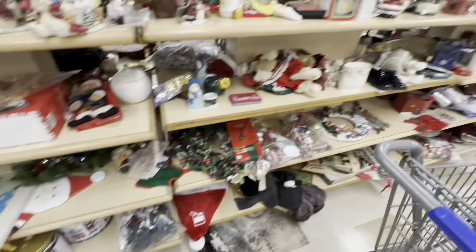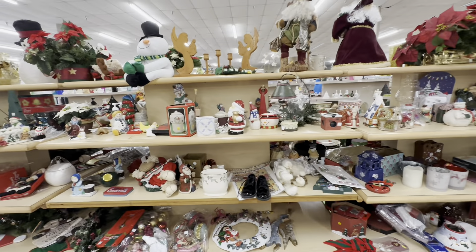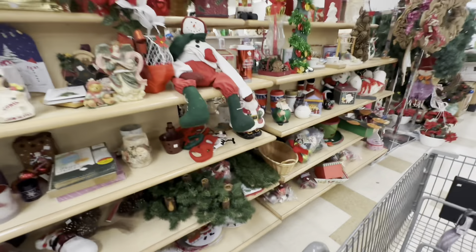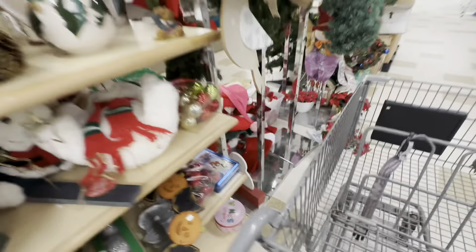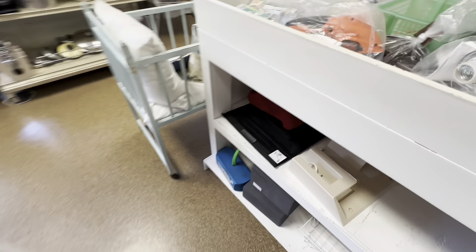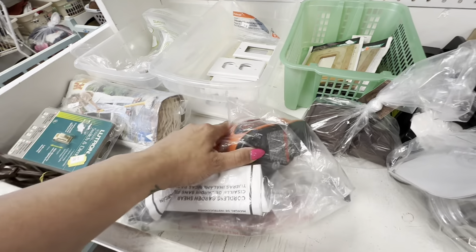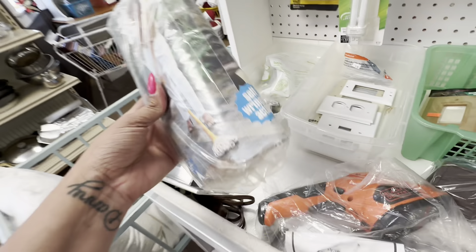I definitely strike out at the thrift store just like everybody else - not every trip is worth it and sometimes I go home empty-handed, but that would make really boring videos. People who make videos like I do usually just show you all of the really great finds, and sometimes we have to splice those together from multiple days and multiple different thrift trips.